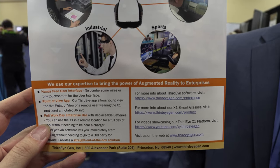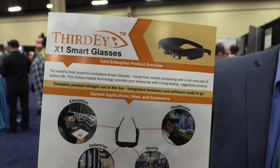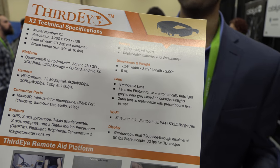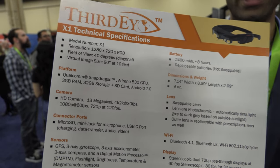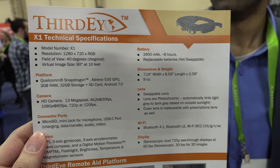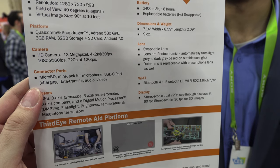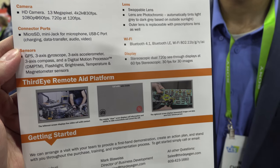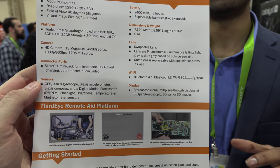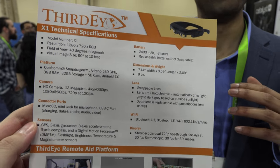For enterprise users, the key advantages are the largest battery life of any smart glass and high brightness with no brightness issues. Workers can use it for a full work day and see the screen clearly even in bad lighting situations. These are critical requirements for companies deploying smart glasses to their workers.